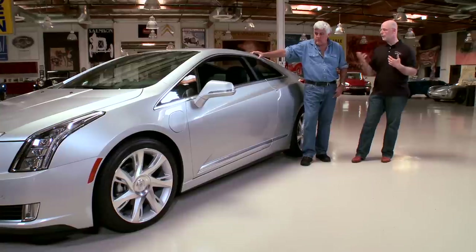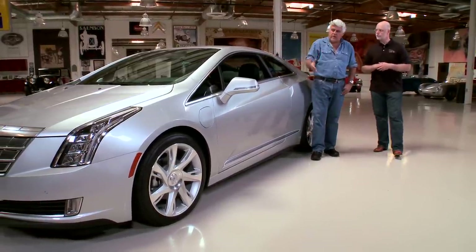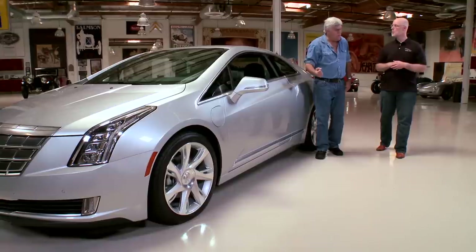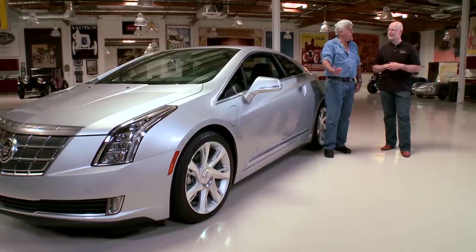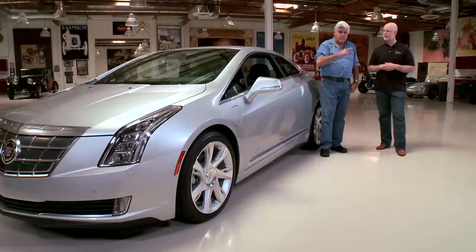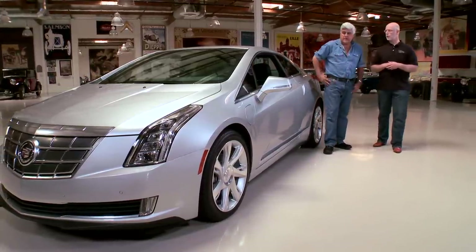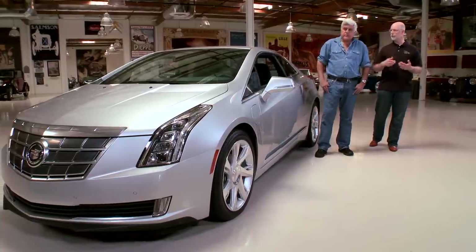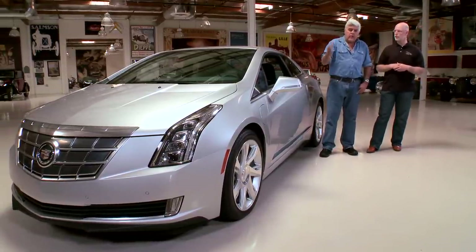So the paddle shifters now offer what we reference as regen on demand. The Volt has a similar version — you have to move the gear lever — but I rarely use the brakes; when I want to slow down I'll drop it in low and regen. You save brake pads and tires. You can approach a one-pedal type of driving, but when you want to come to a full stop, cover the brake. Can we open the hood? Am I going to see anything when I look in there?